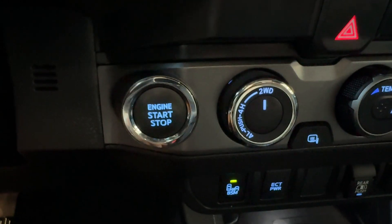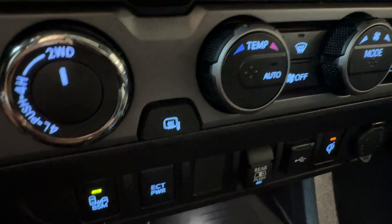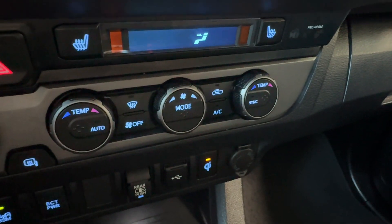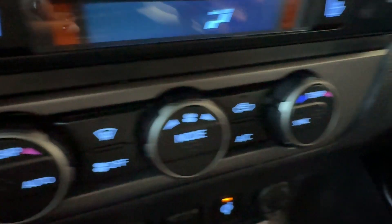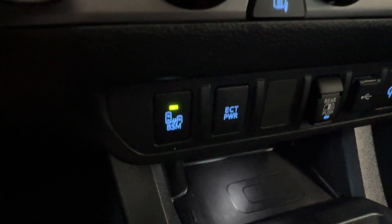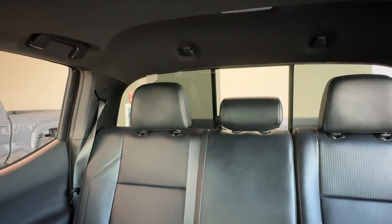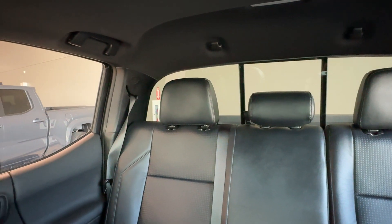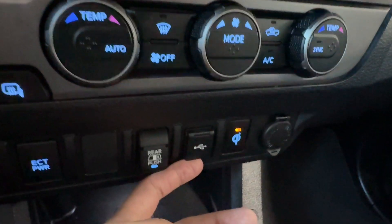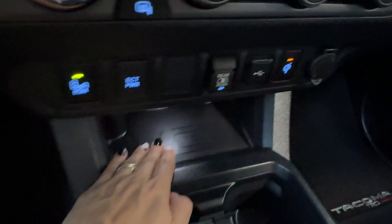Moving to the left we have push-button start, part-time four-wheel drive controls, heated exterior mirror, dual automatic climate control with air conditioning, and front windshield de-icer. Down below is the blind spot monitor on/off button, ECT power button, sliding rear glass, a USB charging port, a button for the Qi wireless phone charger, and the charging pad.